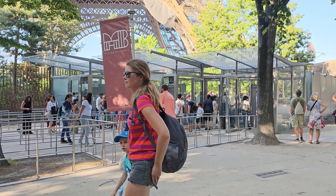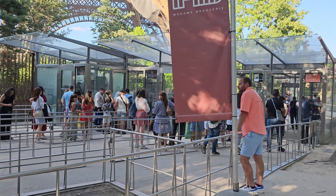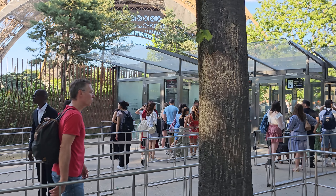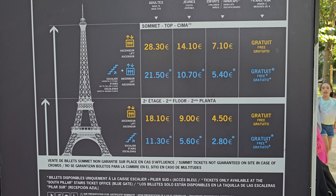This is the entrance where you can go to the top of the Eiffel Tower. There are two options: either by stairs or by elevator. The surprise you see on the screen is to go to the top of the Eiffel Tower.